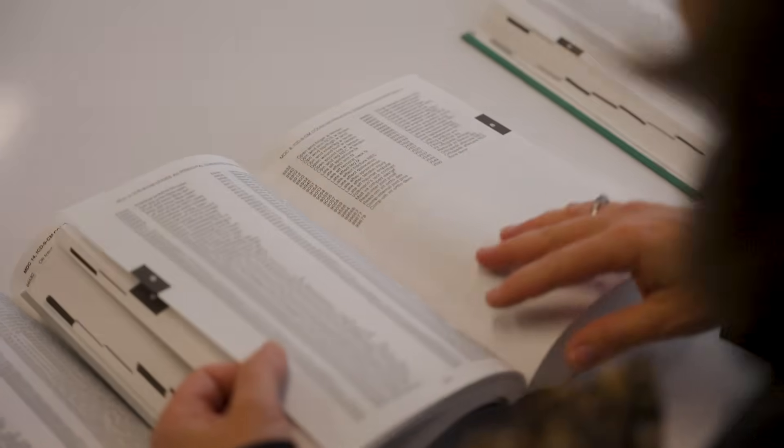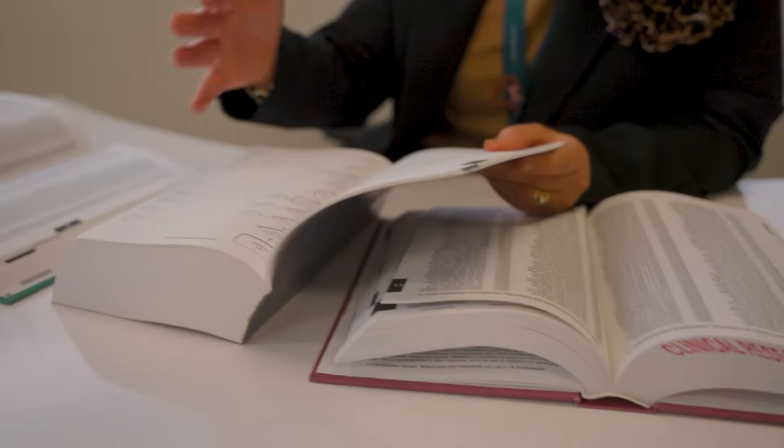It really is a moment for me to look back in these books and actually remember the process we used to go through to actually be able to manually assign a DRG.